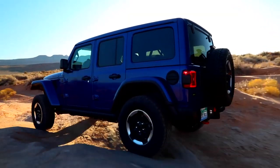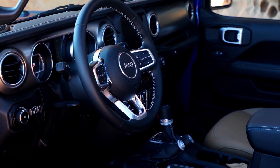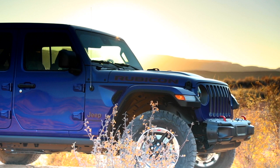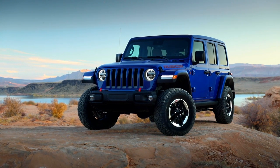Adventure is amplified inside the Jeep Wrangler, where comfort and convenience thrive. Important controls are close at hand, storage areas are smartly located, and the latest Uconnect system helps keep you connected so you can continue to explore. Stop by today for a test drive.